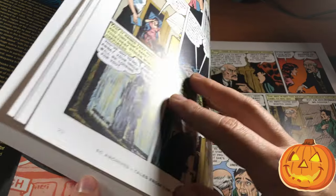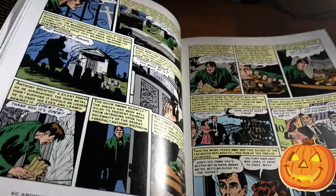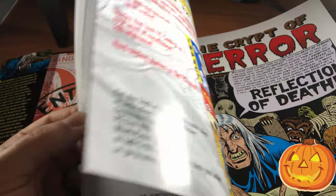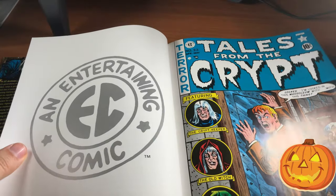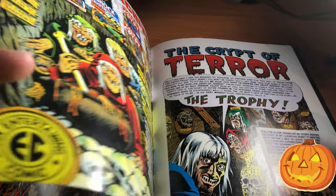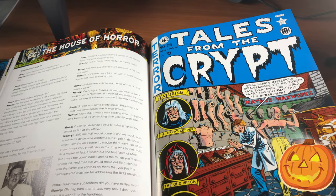I'll provide links in the description for any of the books you're going to be seeing today. I really feel that the art in these Tales from the Crypt books is truly ahead of its time — just really awesome. Let me just show you some of the covers here.